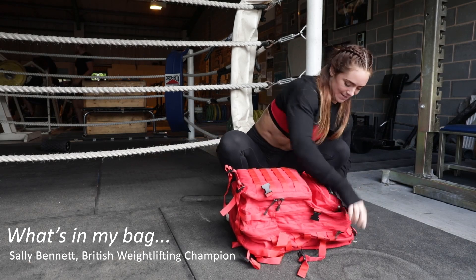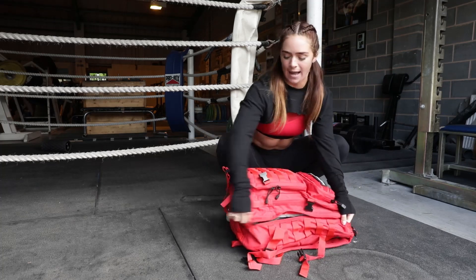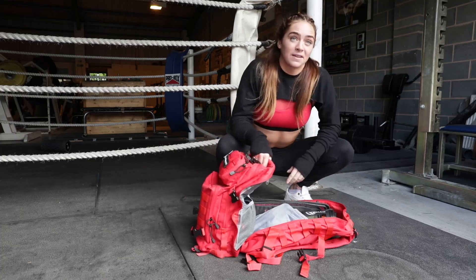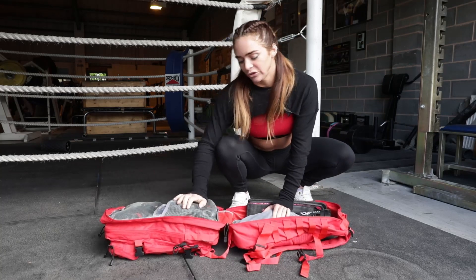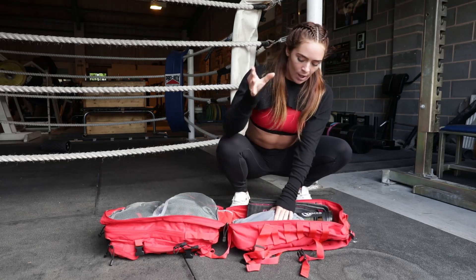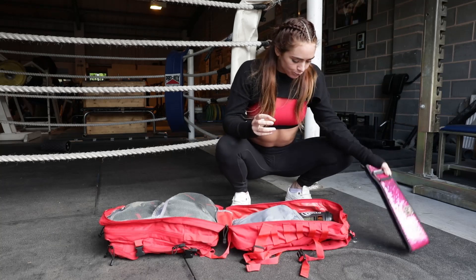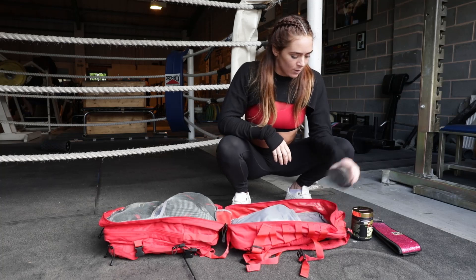Today you get to see what's in my bag. One thing I love about this bag is when you lie it down flat you can open it the whole way, so you're not rummaging around trying to find stuff. In my main compartment I have my belt, my pre-workout, and my water bottle.